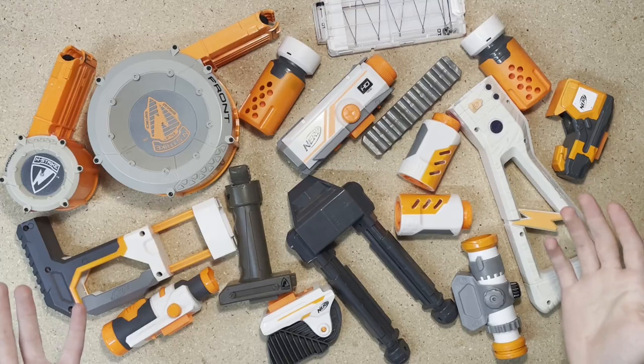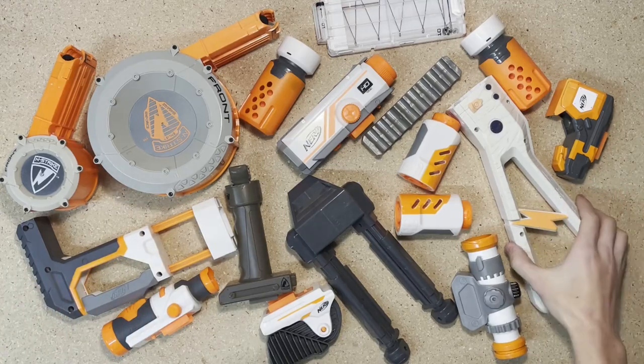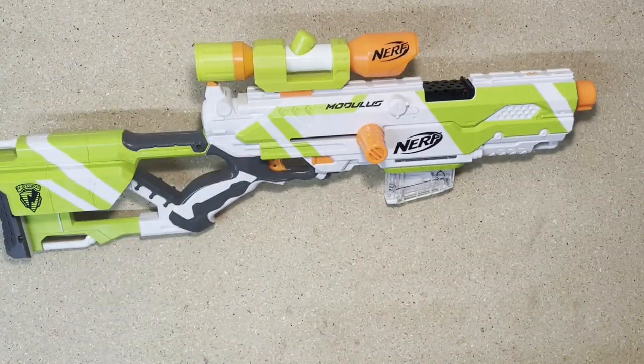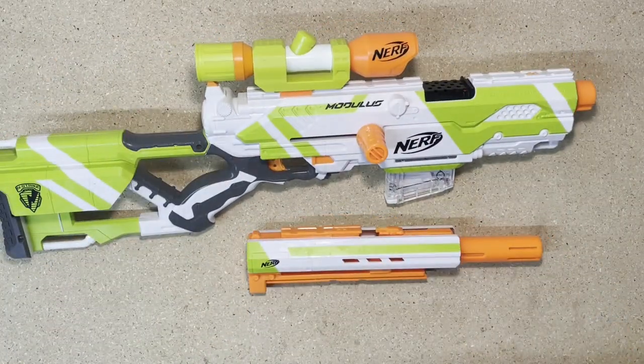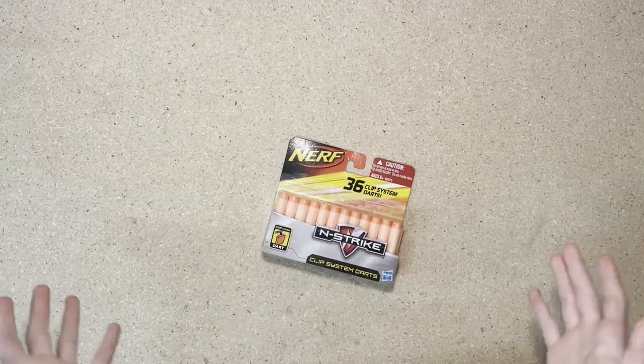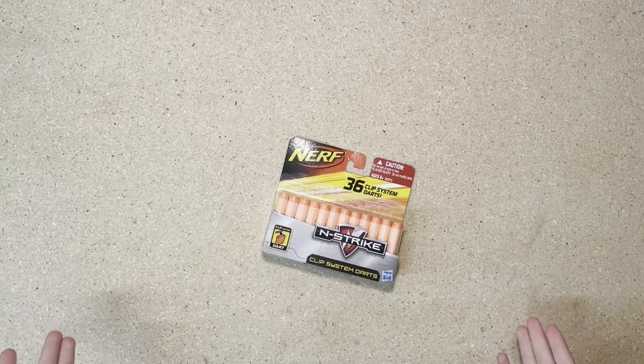Up first we have some attachments and some mags — this is what I'm particularly excited about. The Lightning Storm stock, a Modulus Long Strike with the barrel, and a pack of clip system darts. But that's not why you're here — you're here because of the thumbnail.